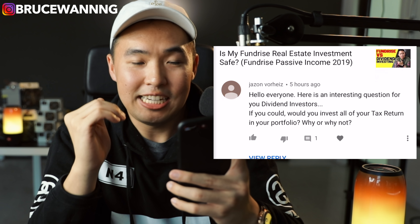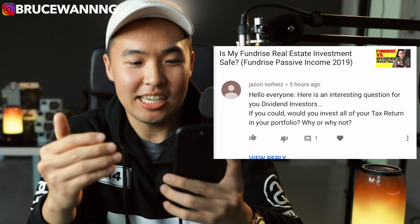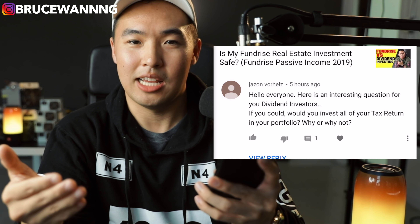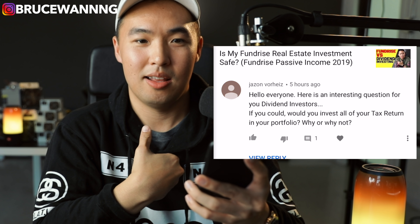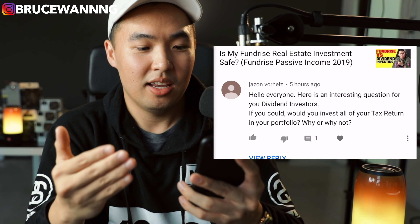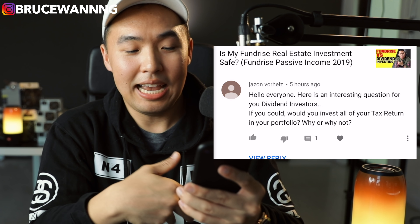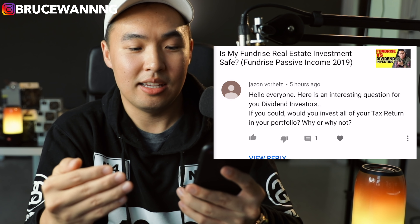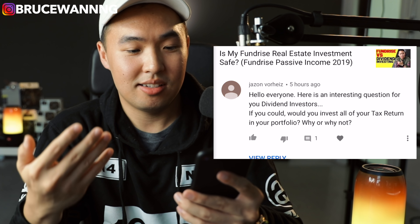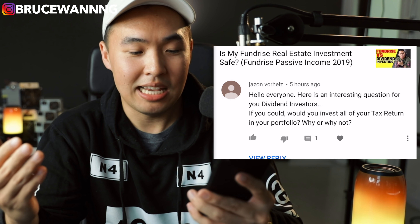The next question is from Jason. He asks: 'Here is an interesting question for you dividend investors — if you could, would you invest all of your tax return in your portfolio? Why or why not?' For me personally, I do not get any tax return every single year. I actually have to pay money back to the IRS — state taxes and federal taxes. So I never see any tax return money.